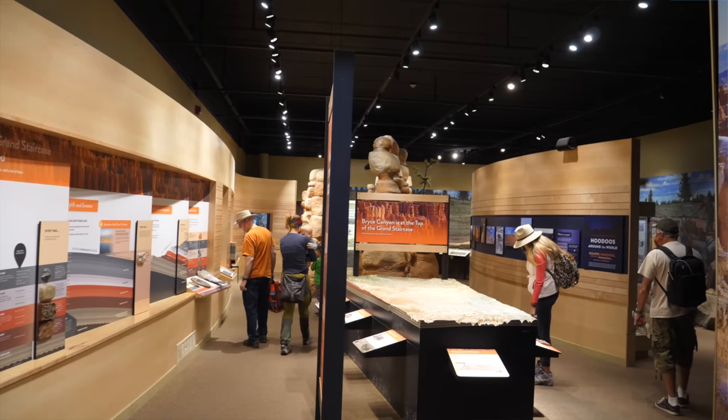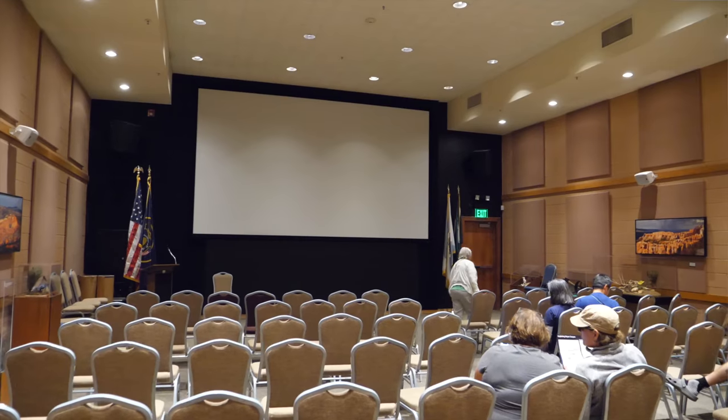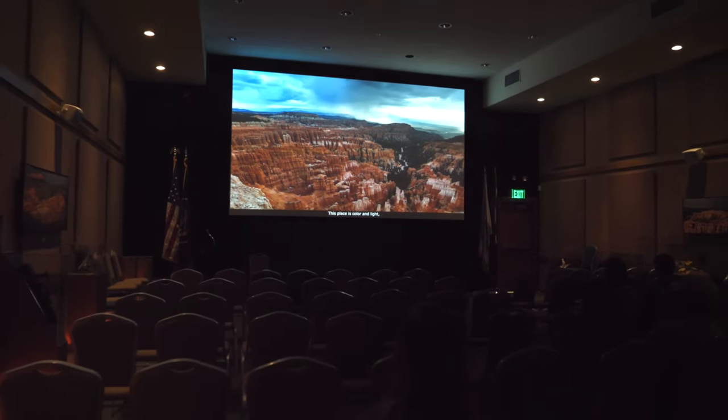So the first thing we're doing is the loop. Let's pull into the visitor center. Just made it into Bryce Canyon National Park, and the first thing we did — and we're really trying to get better at this — is to stop at the visitor center to watch a film if they have it. It's always such a great insight into what we're getting ready to see, so that we have some background history and understanding of the park.